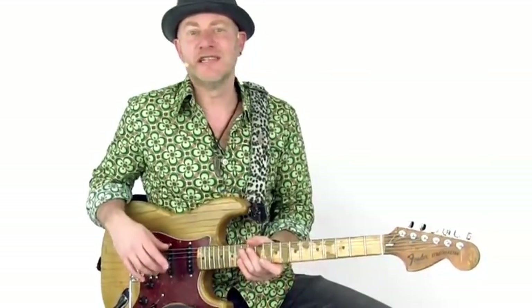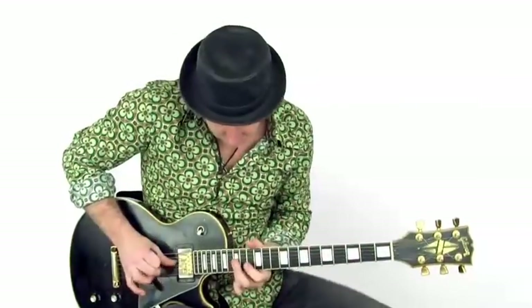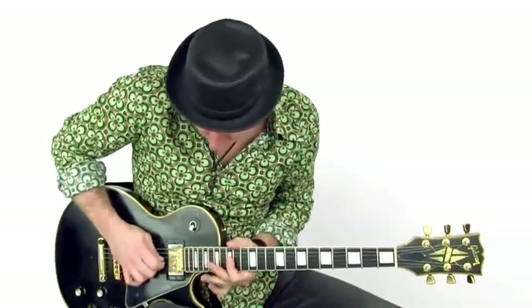When I play blues, I don't stick to just running up and down the blues box. I like to mix different styles into my playing. My solos are full of country style licks, a bit of jazz, rock and funk. I like to challenge the listener a bit.